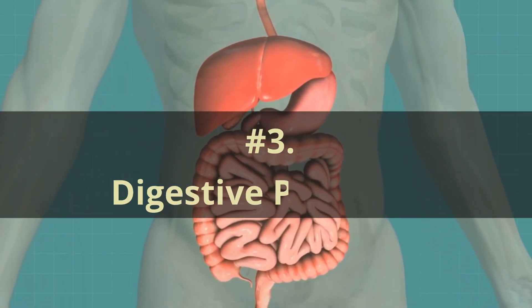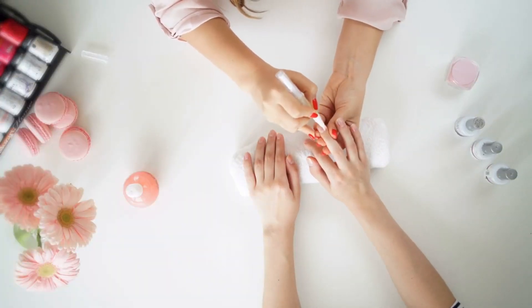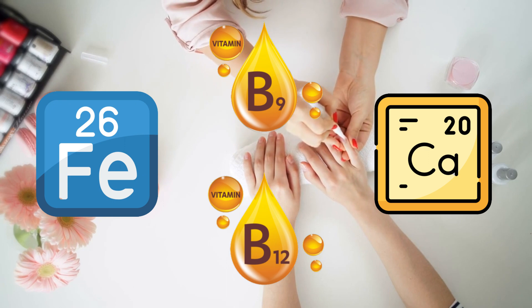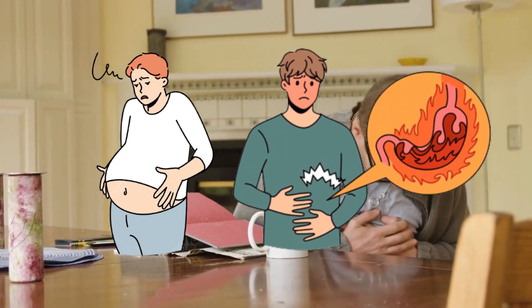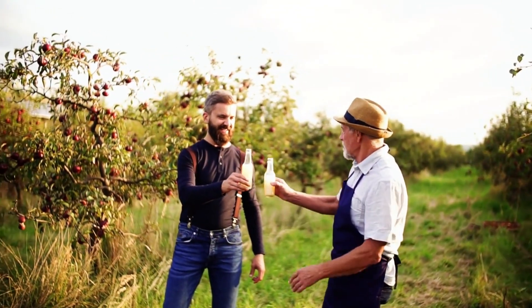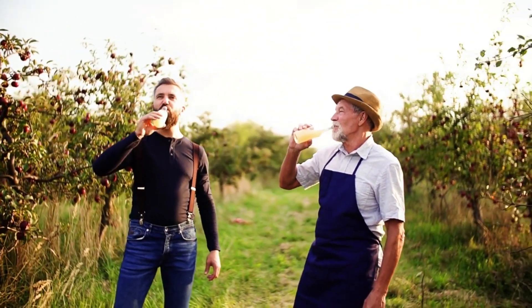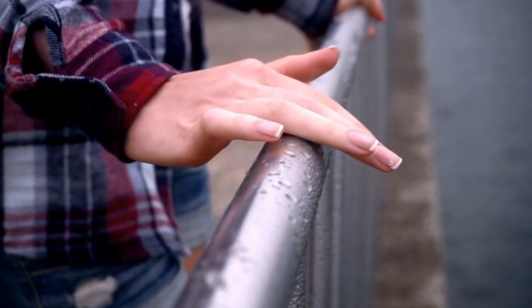Number 3: Digestive problems. In order to effectively assimilate essential vitamins and minerals that promote nail health, such as iron, calcium, folate, and B12, it is imperative to possess a robust and well-functioning digestive system. Should you frequently experience symptoms like bloating, gas, indigestion, acid reflux, heartburn, or inflammation in your colon, it is possible that your nutrient absorption is insufficient. To address this concern, you can incorporate products like apple cider vinegar, betaine HCL, digestive enzymes, and bile into your regimen. These aids serve to fortify your digestive juices, thereby enhancing the absorption of these nutrients crucial for nail strength.